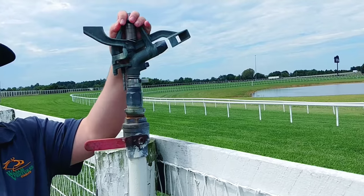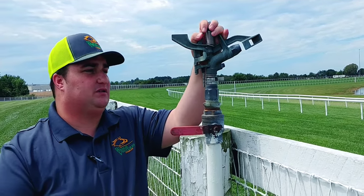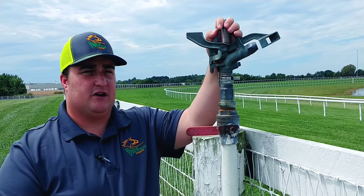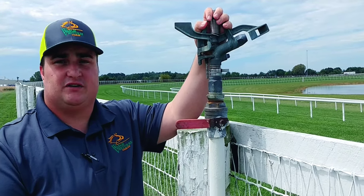These sprinklers are mounted about every fifth post around the outside of Kentucky Downs — that's what helps keep the turf in such great condition here at Kentucky Downs. So we're just bringing you more behind the scenes footage. Until next time.